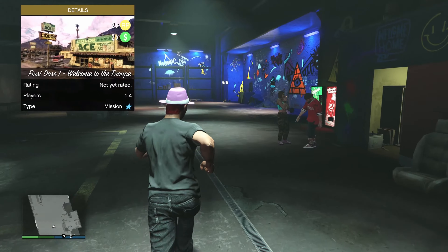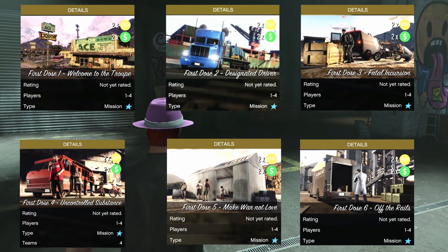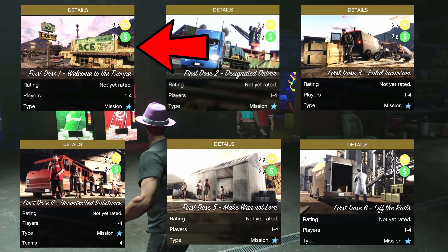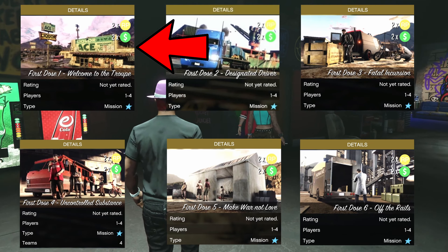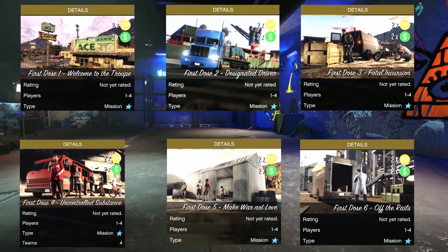The missions are called First Dose, Second Dose, Third Dose, Fourth Dose, Fifth Dose, and Sixth Dose. You need to at least do the First Dose mission if you want the Acid Lab upgrade, and make sure you do these missions if you want to get the discount for the Acid Lab.